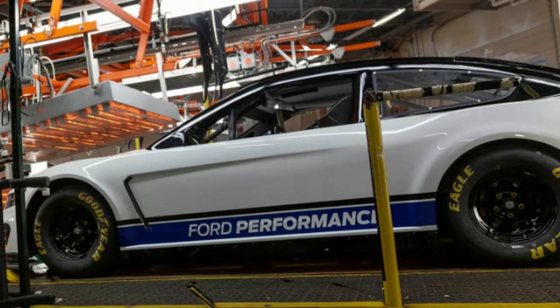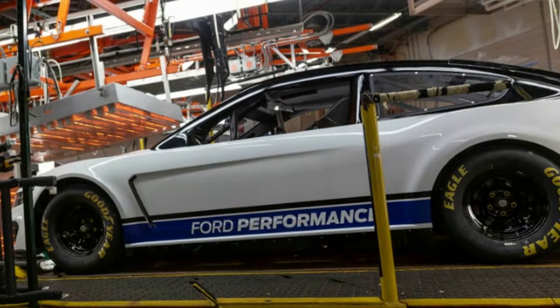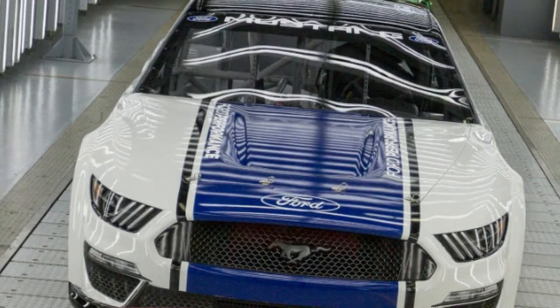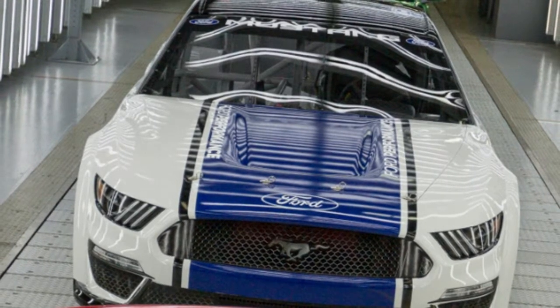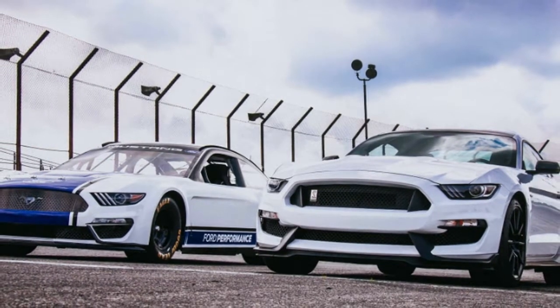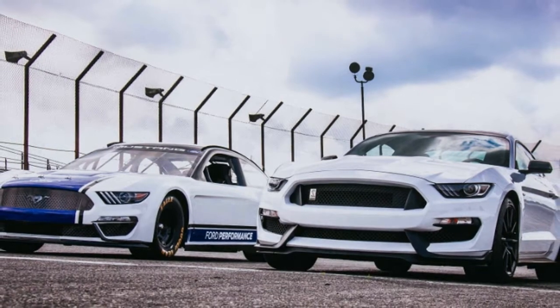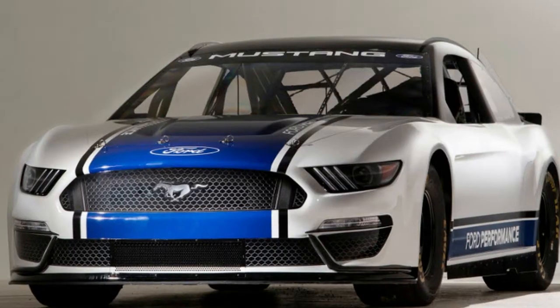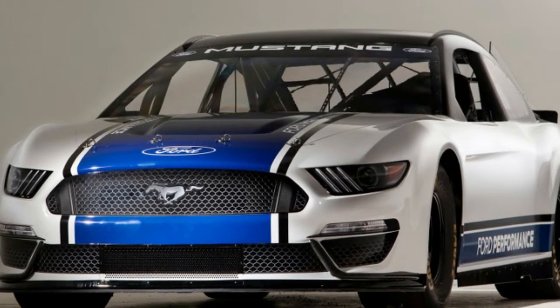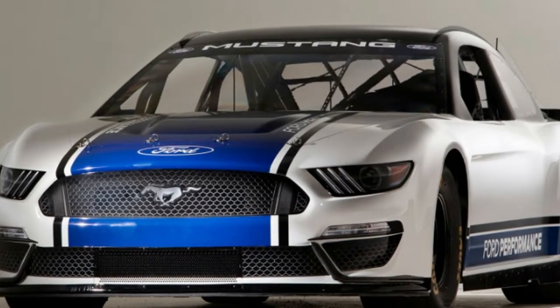The resulting race car actually doesn't look too bad, either. The greenhouse still looks a bit sedan-esque due to NASCAR's vehicle requirements, but the Mustang's grille and headlight designs fit pretty well on the body. Interestingly, the car is styled after the Shelby GT350, evident by the older-style headlight stickers at the front and the fender vent stickers on either side.